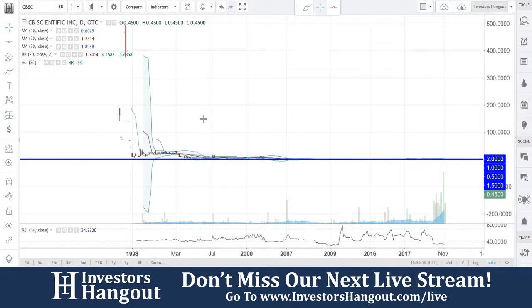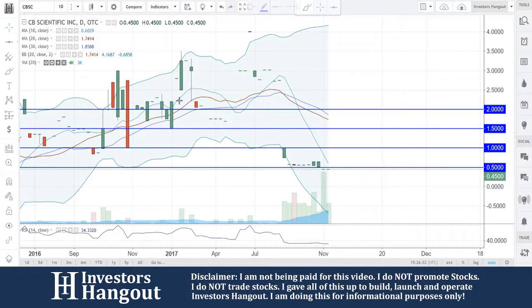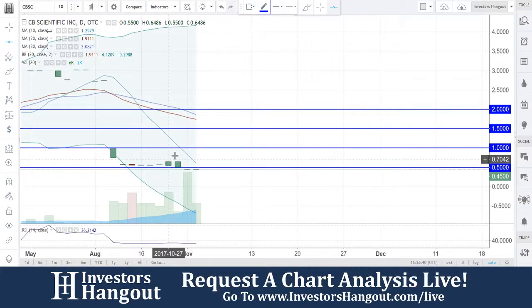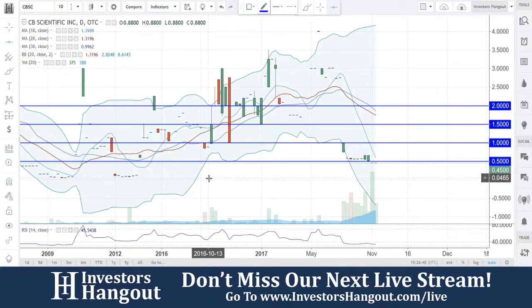Taking a look at stock ticker symbol CBSC, requested over on InvestorsHangout.com. Currently traded at 45 cents. We're going to have a support and resistance level there at 45 cents as well. Below that we can zoom in to get a better idea, but right now we'll be focusing on every 50 cents.